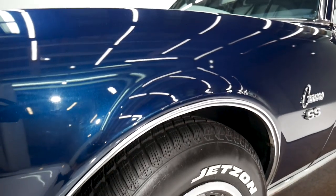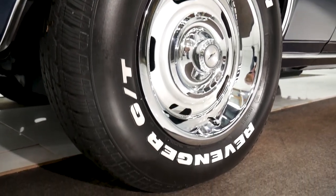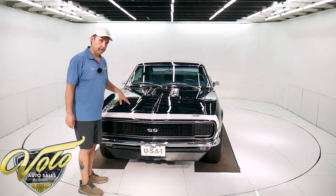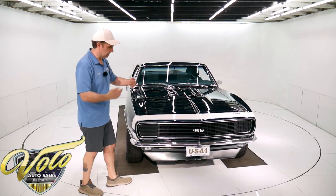Of course, the Rally Sport has the hidden headlights — I'll demonstrate those in a minute. They were just upgraded: instead of vacuum, they put Detroit Speed electric motors. They zip right open.